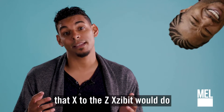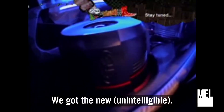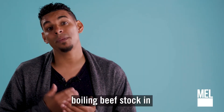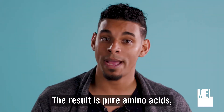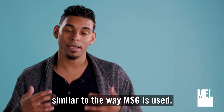I know what you think — this sounds like something that Xzibit would do to a car. But this ingredient is a flavor enhancer produced by boiling beef stock and hydrochloric acid, then neutralizing the solution with sodium hydroxide. The result is pure amino acids, which are often used to give processed foods a fuller flavor, similar to the way MSG is used.